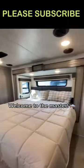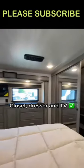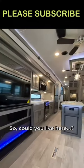Welcome to the master. King size bed, closet, dresser, and TV. So, could you live here?